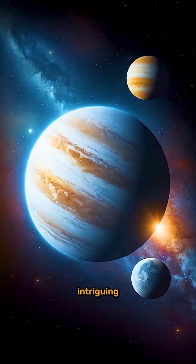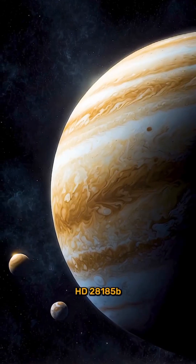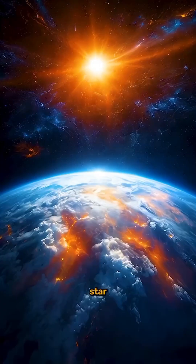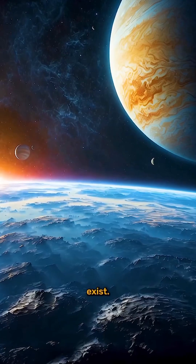What makes these moons so intriguing is that HD 28,185 b orbits its star in the habitable zone — the region where conditions could allow liquid water to exist.